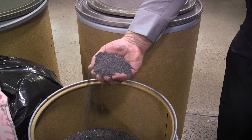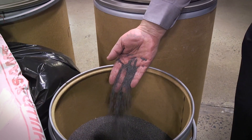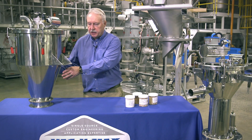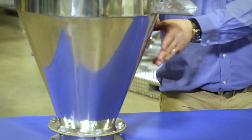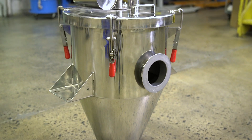We take all these considerations into account when we select receivers for your application. Starting with the most basic free-flowing and non-fragile materials, we have a concentric cone receiver. It's a classic cone with the bottom opening and the top opening in the same center line.